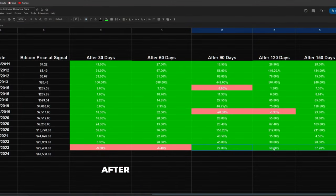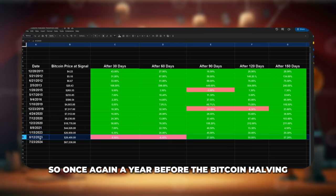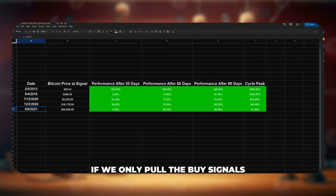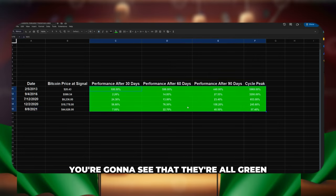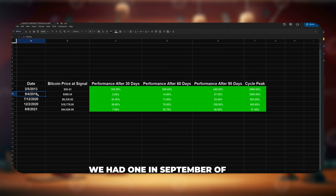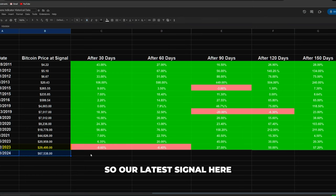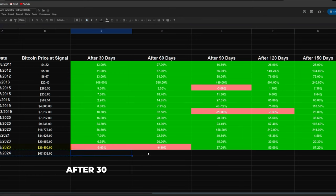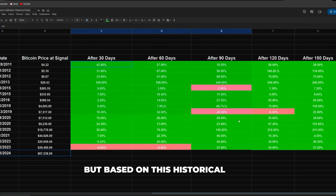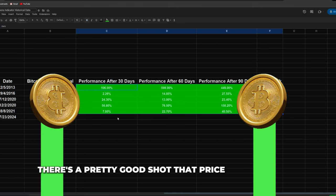But like always, Bitcoin's price eventually came around. After 90 days we're up 27%, after 120 days up 50%, and after 150 days up 57%. Again, this was 2023 — a year before the Bitcoin halving, towards the end of the bear market. If we only pull the buy signals after the Bitcoin halving happened, you'll see they're all green: one in early 2013 after the 2012 halving, one in September 2016 after that halving, and three after the 2020 Bitcoin halving — all green. So for our latest signal, based on this historical data and how price has performed after buy signals following a halving, there's a pretty good chance price will be higher.